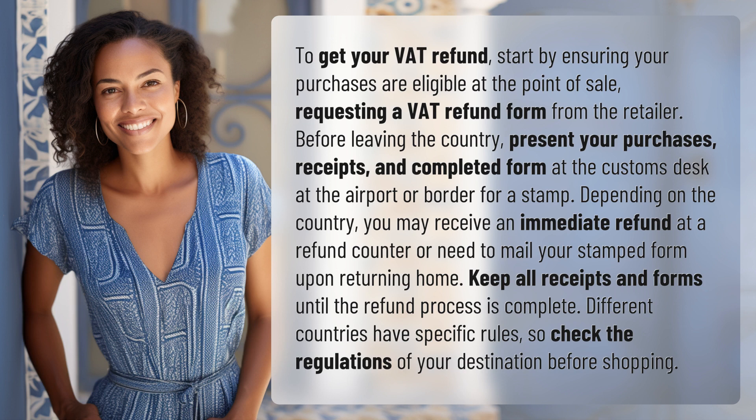Depending on the country, you may receive an immediate refund at a refund counter or need to mail your stamped form upon returning home. Keep all receipts and forms until the refund process is complete.